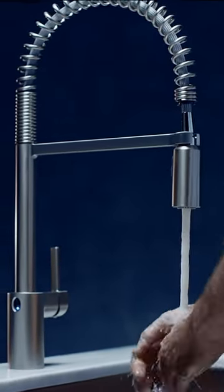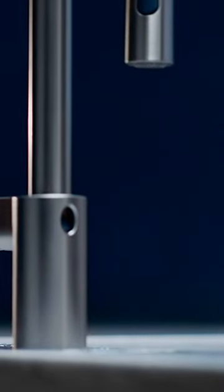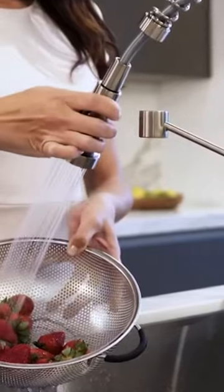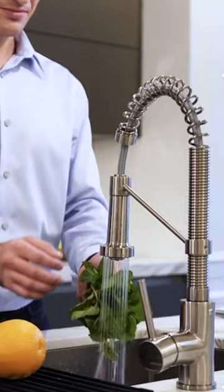Your overall water consumption can frequently be greatly affected by modest changes. The top Texas kitchen faucets of 2023 have built-in feature sensors that regulate the amount of water coming into and leaving your faucets. A sensor-equipped faucet can be especially useful for conserving water when there are kids in the house.